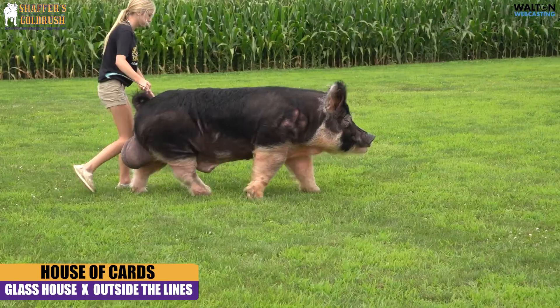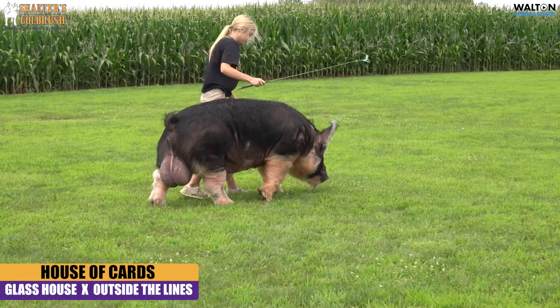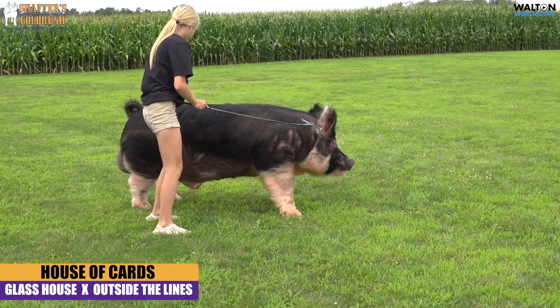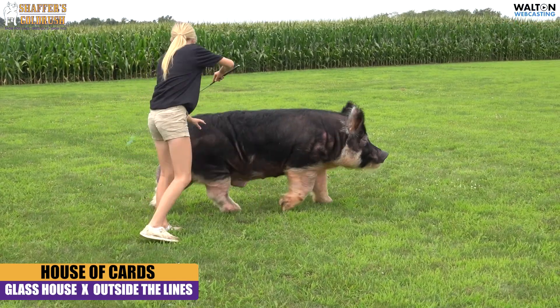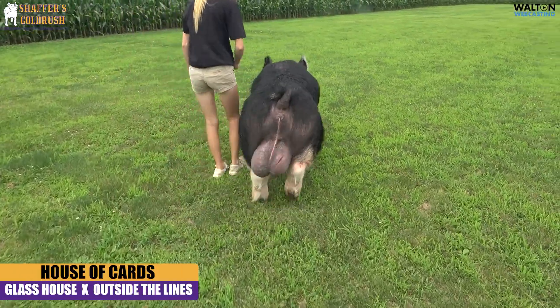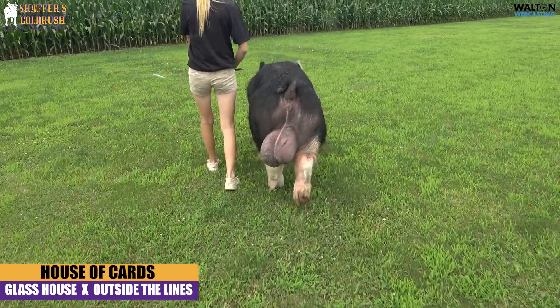We feel that he is the type of Berkshire boar that's going to come in here and add mass and volume, but still keep you pretty and sound and moving. We have really high hopes for this guy. Some of you guys have used him for some summer litters, but we are really pumped to get out and see what he's going to do as we get into the season.